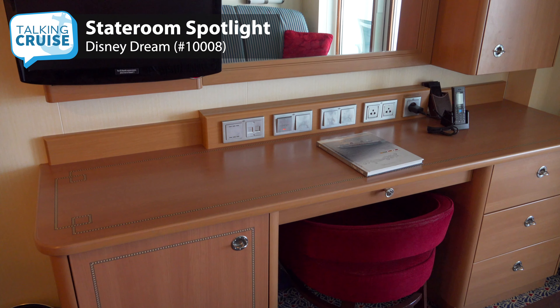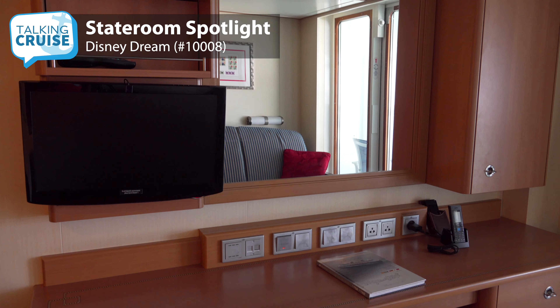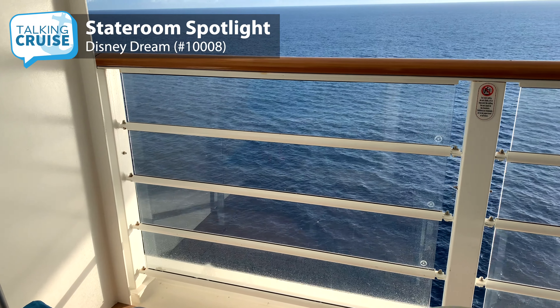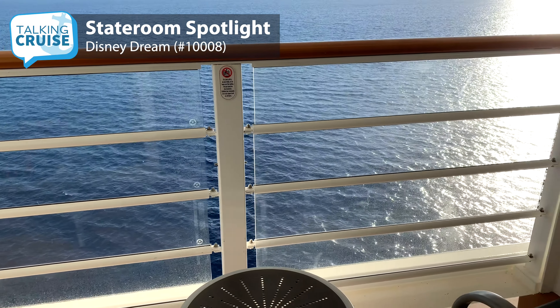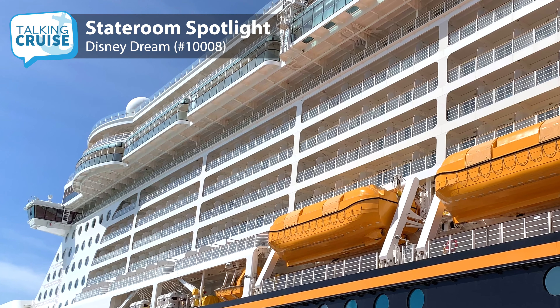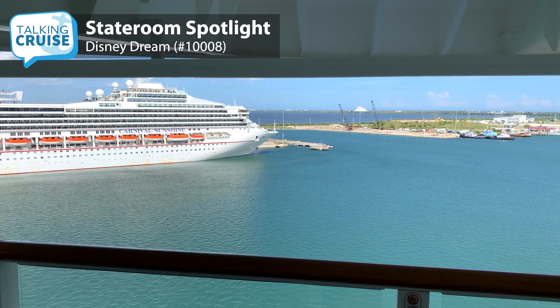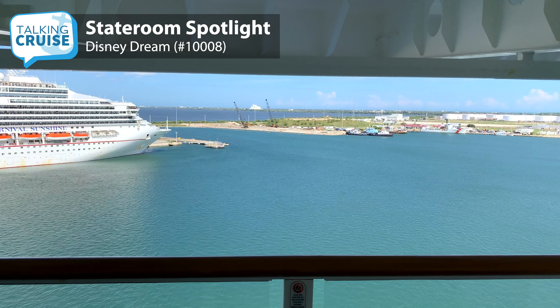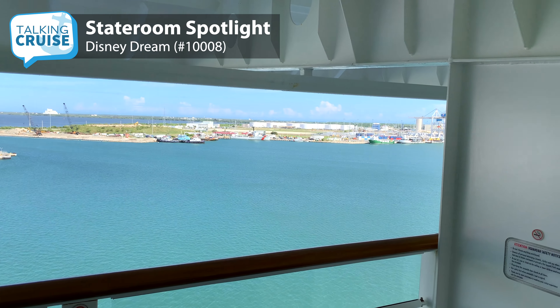The television has a variety of programming and tons of on-demand Disney movies and shows for no extra cost. The veranda, while a little on the small side, had enough room for two chairs and a table. The location of this specific room is on deck 10 forward and has a large extended overhang from the deck above. This by no means was an issue as far as the view was concerned, but the veranda will not get direct sunlight if that is important to you.